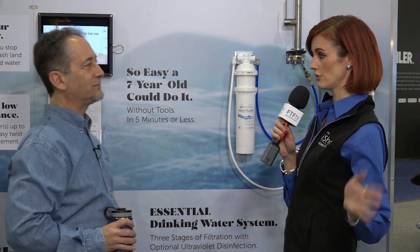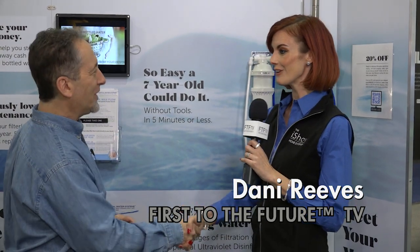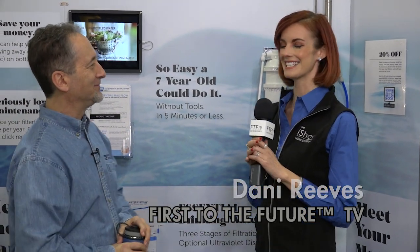Sold! Everything that you've taught me today has been amazing. I'm going to be a customer after CES 2019. Howard, thank you so much. Thanks Danny, it was a pleasure. I'm really excited.